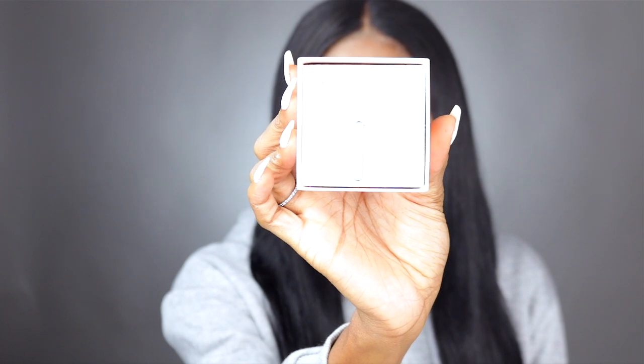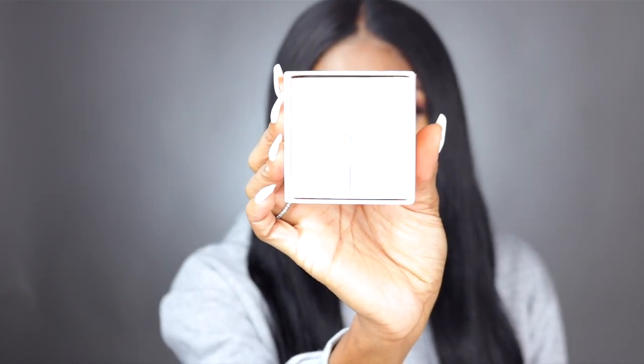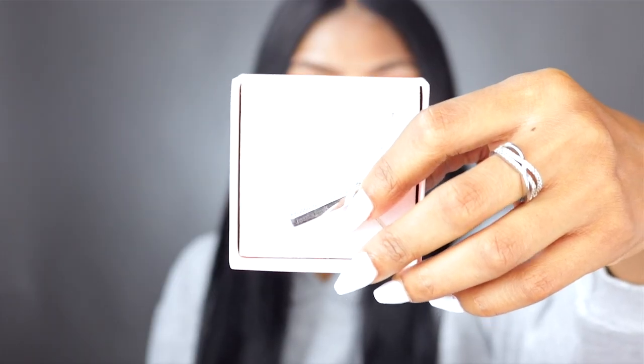The last necklace is a sterling silver bar necklace — I've never seen anything like it. On the front it has really pretty crystals, and if you turn it to the side it has my name 'Jazzy JT' engraved on it, which is so freaking cute. I've actually already been wearing this one — you've probably seen it in my previous videos. I'm going to throw it on and then share my final thoughts.